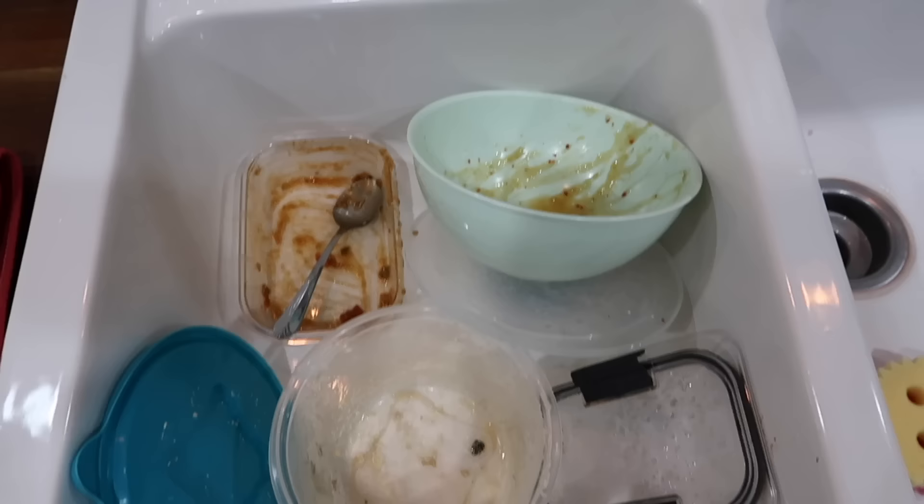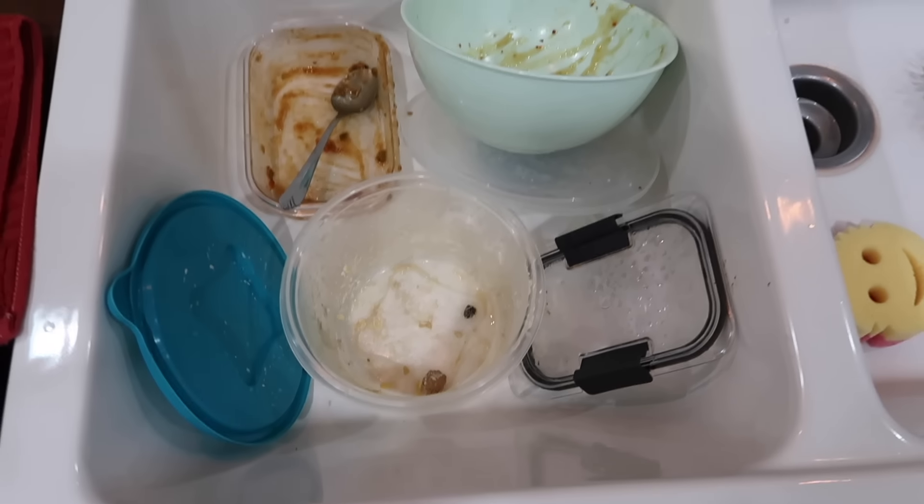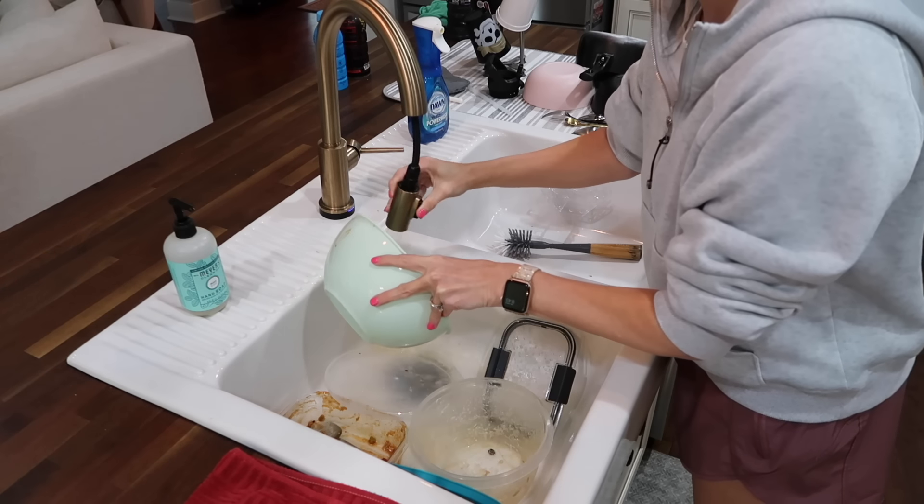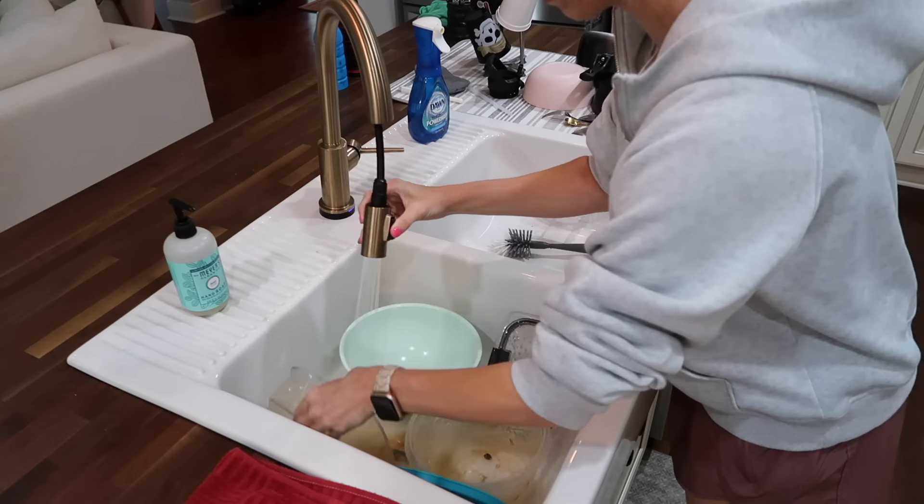Now I'm going to wash the dishes from the leftover containers I pulled out of the fridge, and then I'm headed to pick up our groceries.